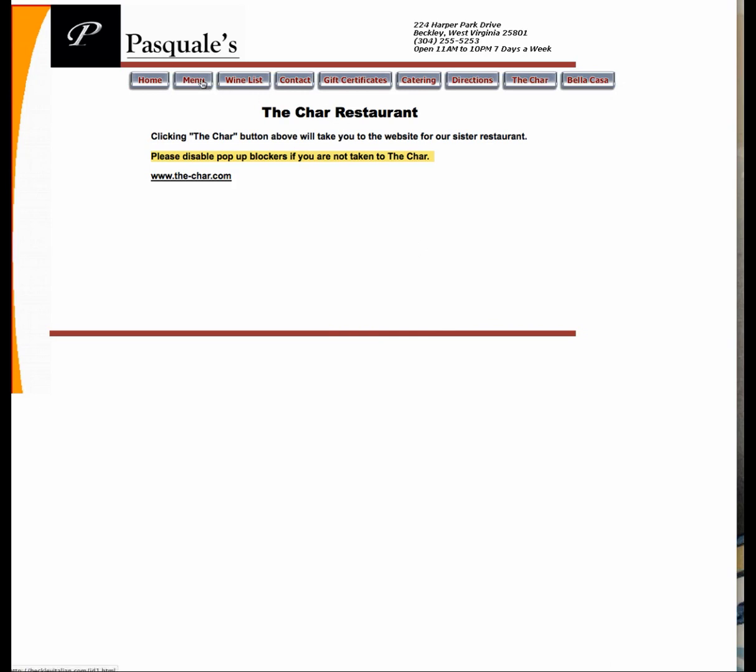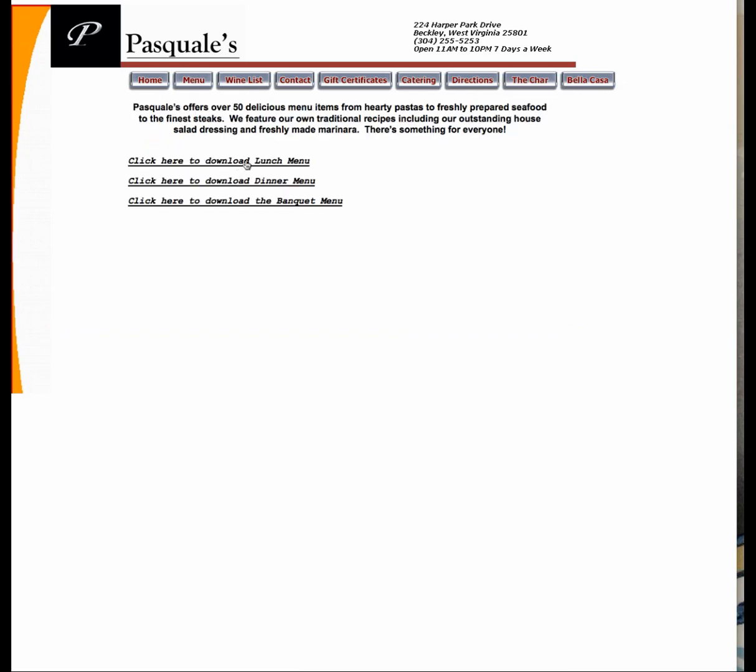Let's take a look at this menu. Nothing happens on rollover, so I don't know if anything is taking action. Then I click the menu and it goes to a download. I don't want to download. I want to see what you have, I want to read what you have. And if you put the text on the page, it's better for search engines.